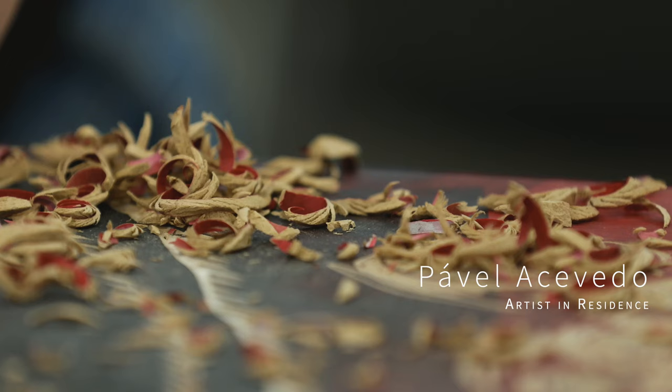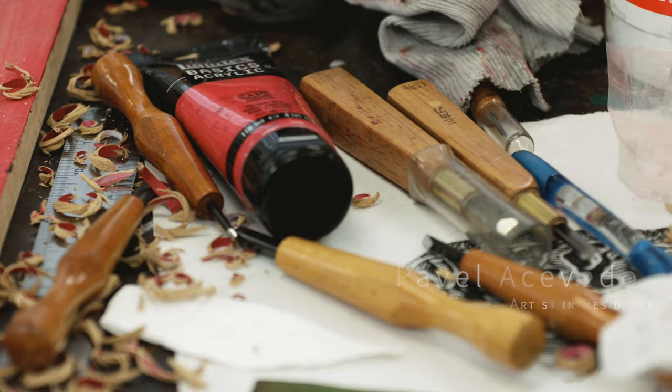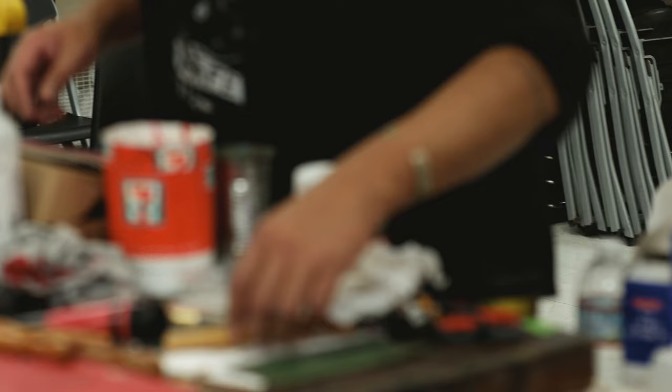My name is Pavel Acevedo. I'm originally from Oaxaca, Mexico, and this is the residency happening at Fullerton College from the exhibition in Spring with Reborn.